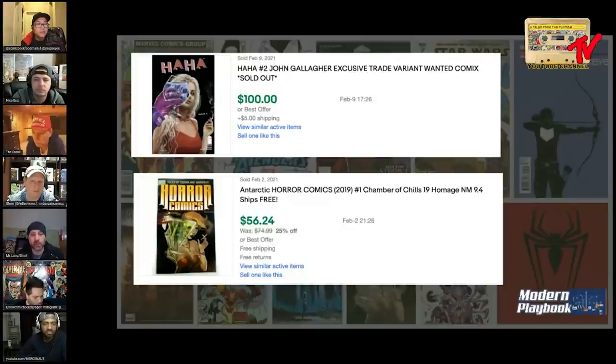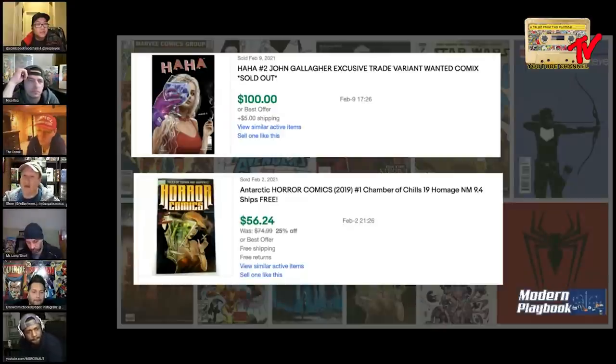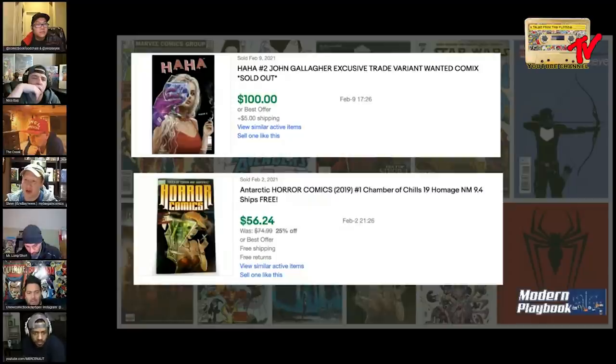For me, no question it's Horror Comics - for the price and for the cover, which is not a knock on the HaHa book, but that Horror Comics cover screams at me. I'm really torn because I spent some time in a hangout with Drew from Wanted Comics. I was trying to look up the print run for HaHa because I've picked up some Antarctic Press books and they are very hard to find no matter what Antarctic book you're trying to find. Sometimes they go for premiums.